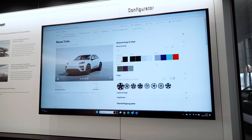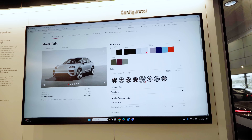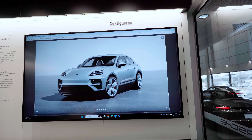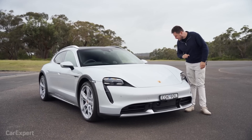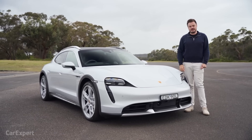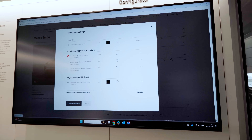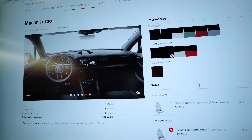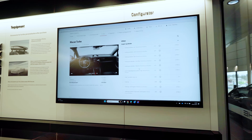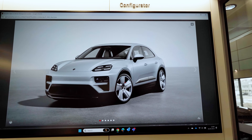Let's start with the exterior color — I want to go Ice Gray Metallic. Then I want those exclusive wheels in the same color as the car — that's a really cool spec. For the interior I want to go with the extended skin interior in black. And for the logos, I want the side logo 'Turbo' in black on the side panel.